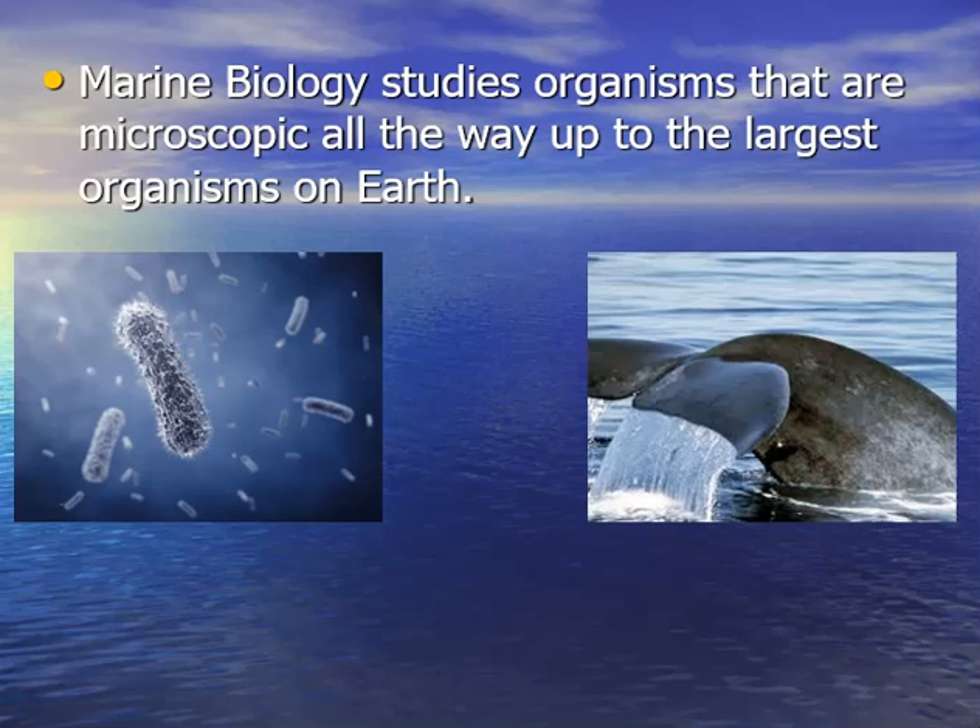Marine biology is studying life from the microscopic organisms all the way up to the largest organisms on earth, looking at how everything connects. We generally look at life on land when marine biology is studying life in the ocean — the same aspects: interactions, species diversity, climate factors. We do the same thing in the ocean. There's still a lot to be learned and discovered in this field, a great opportunity for people who want to do new research.